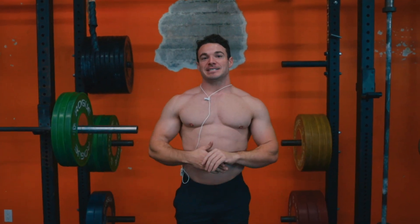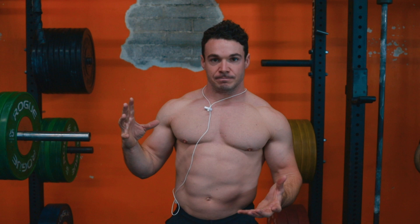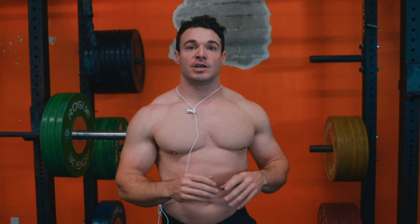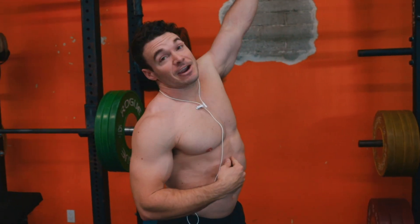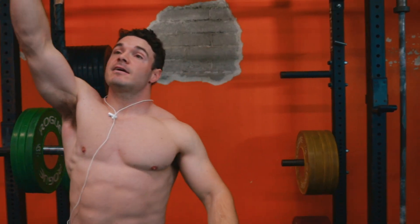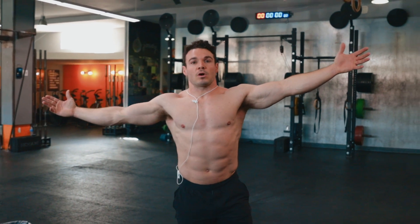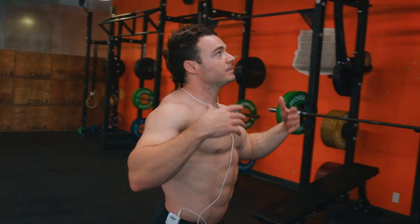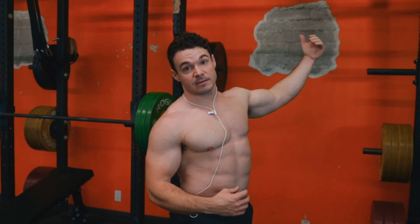Coming back to the good corner, you can see the difference — the same person looks noticeably leaner with the right lighting, and it's completely free. You want to find a darker area of the gym and then look for that overhead light coming down because it creates better shading. This area works well because there's a light just above my head plus another long light nearby. As you move out toward brighter areas the lighting gets worse. Finding good gym lighting means finding a darker area with an overhead light source — that's the formula.